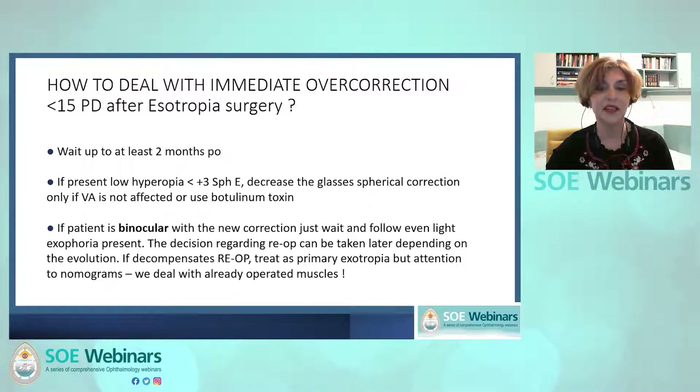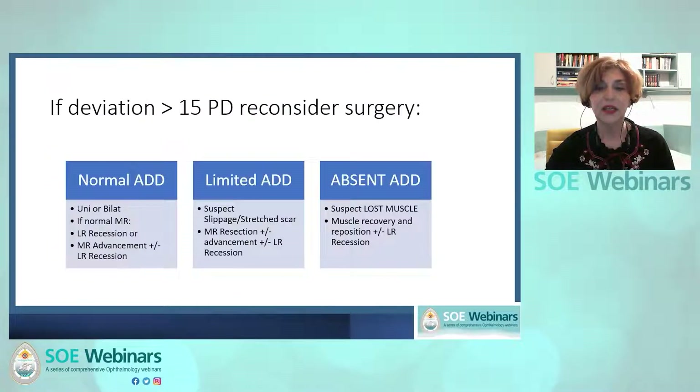Treat it as primary exotropia only if the medial rectus muscle looks and works normally, but pay attention to nomograms — we are dealing with previously operated muscles. If two months post-op the deviation is larger than 15 prism diopters, consider re-operation. If normal adduction is present and the medial rectus looks normal intraoperatively, depending on the deviation quantity, we can operate one or two muscles — advancing the medial rectus and/or recessing the lateral rectus. Or again, we can try botulinum toxin.